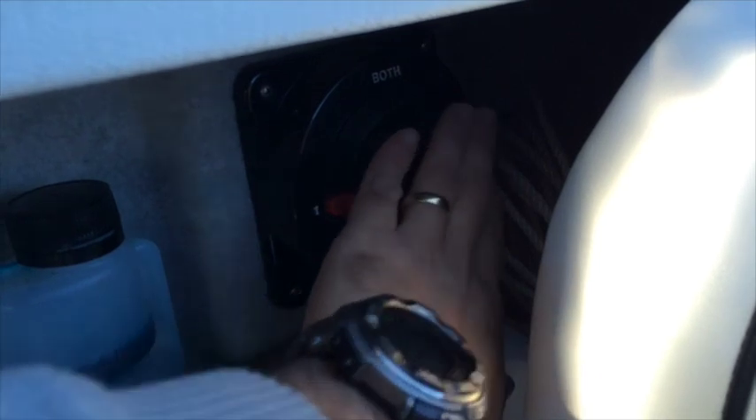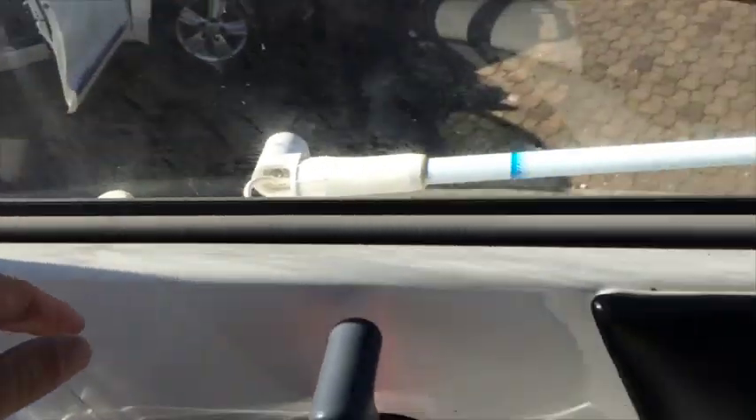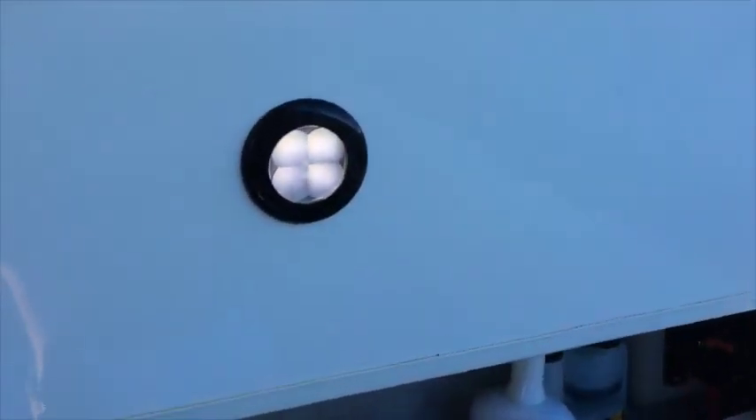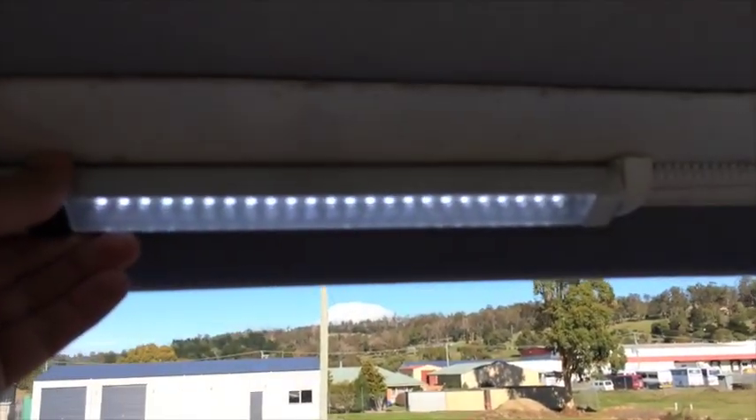Down the back there's a battery isolator — one battery, or switched to this side for both, off at the two and then both at the top. If you turn on the cockpit lights you can see there's LED lighting, and then also a little pivot light at the top.